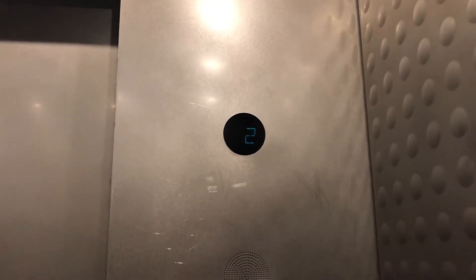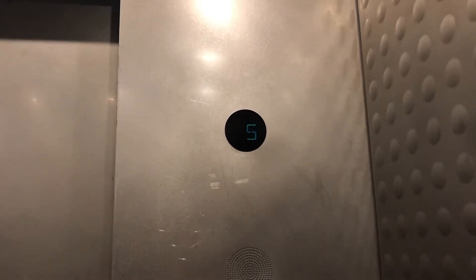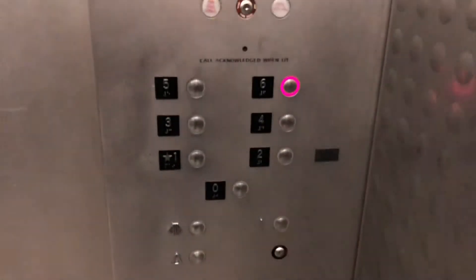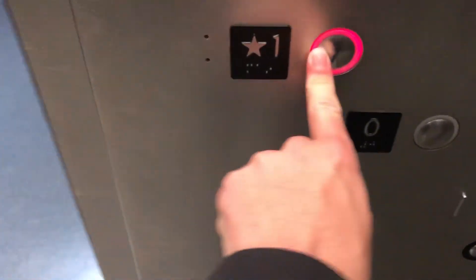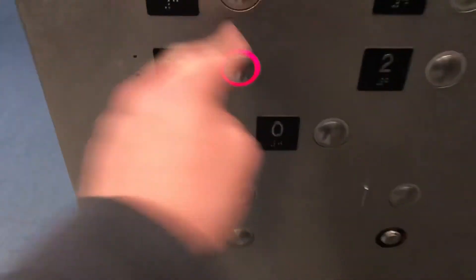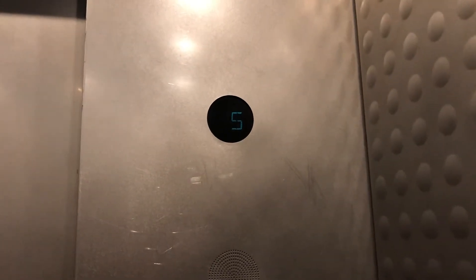This is Elevator B at the Rock and Roll Hall of Fame in Cleveland, Ohio. This is the ultimate combination of an Otis and a Schindler, as it has the Otis Indicator by Schindler Chime.